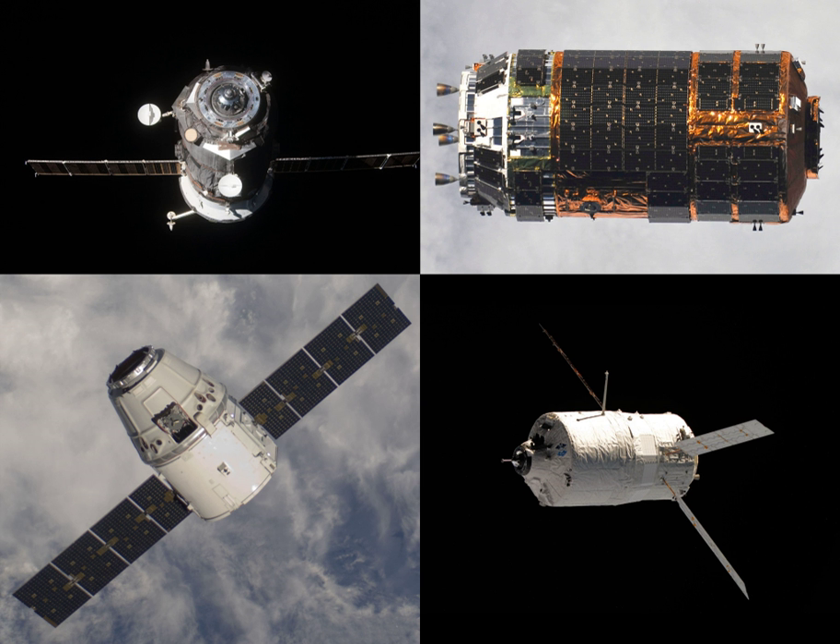Progress MS-11 is planned to be launched on 4 April 2019 from the Baikonur Cosmodrome in Kazakhstan. It will use a Soyuz 2.1A rocket. Progress MS-11 is scheduled to dock with the aft docking port of the PIR module.